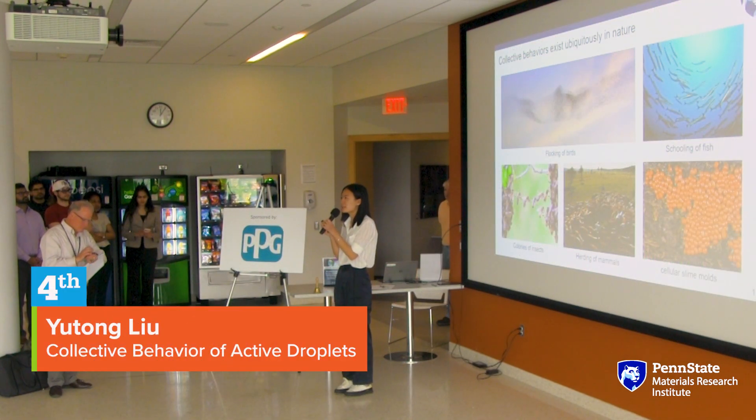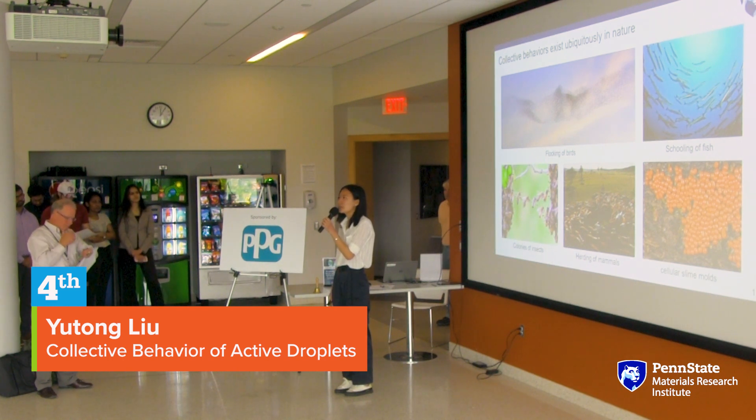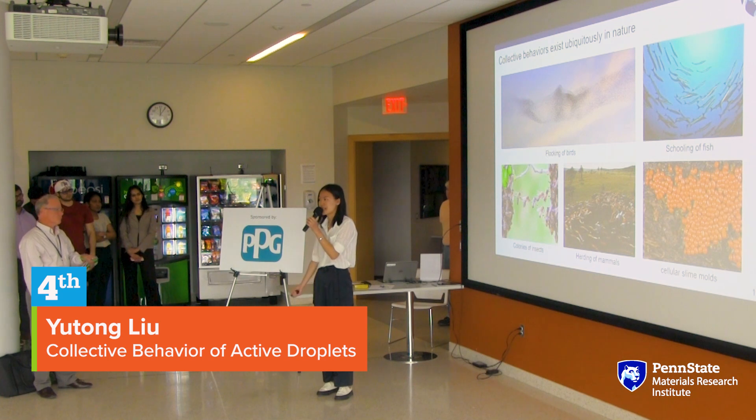Hi, everyone. My name is Yutong Liu. I'm a first-year graduate student in the chemistry department, currently working at Professor Lauren Zardar's lab. Our group works on physical chemistry and surface chemistry.